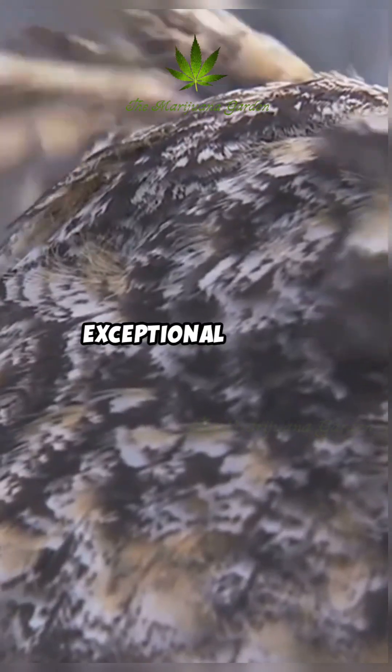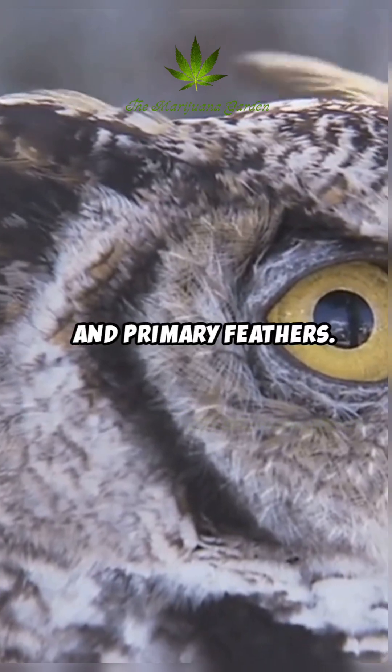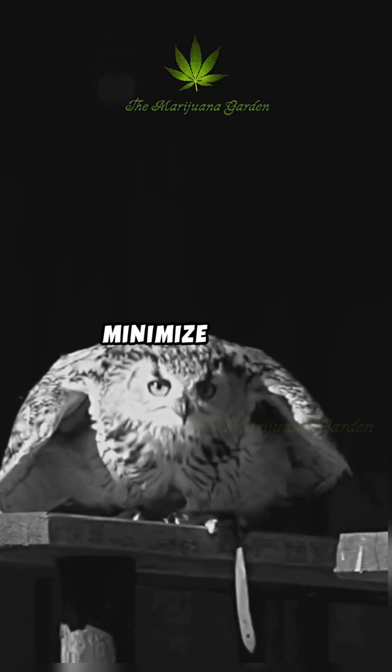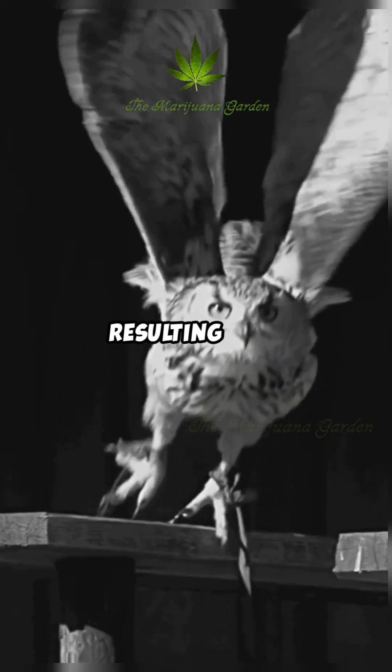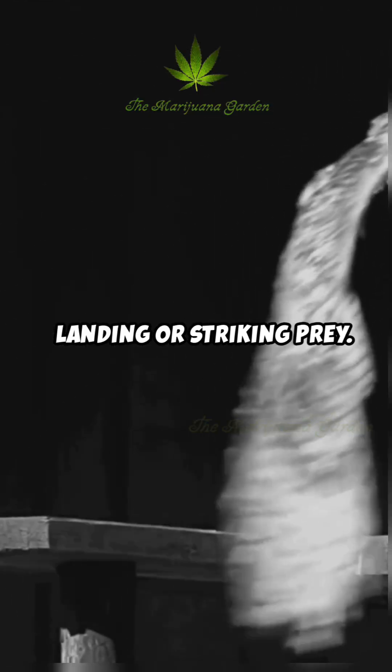Owls have exceptional control over individual feathers, especially the alula and primary feathers. This allows micro-adjustments during flight to minimise airflow separation and the resulting noise, particularly during manoeuvres like landing or striking prey.